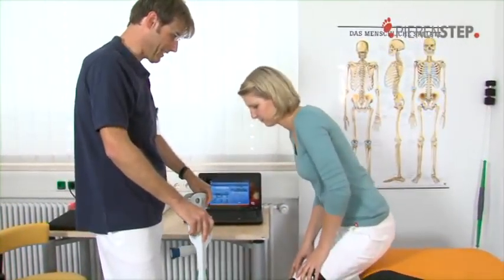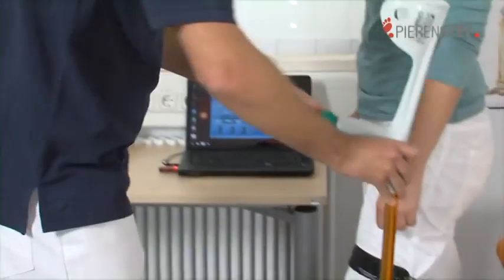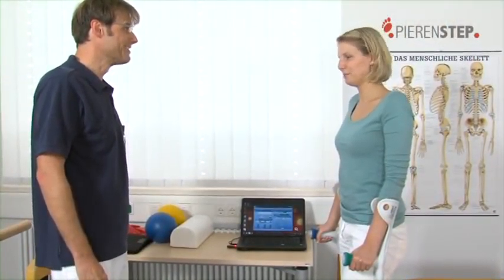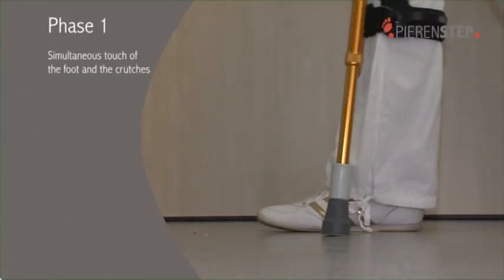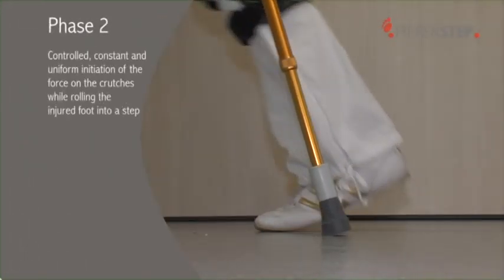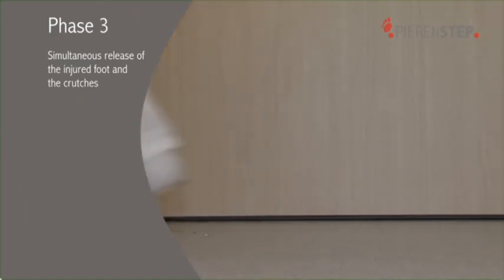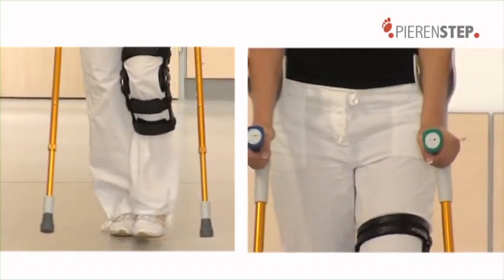The feedback system of the PIRINSTEP crutches can only function properly if the patient carries out the correct three-point gait procedure. During training, the physician or therapist ensures that the patient correctly learns this gait procedure. The injured foot and the crutches are set down on the ground at the same time. The injured foot is unrolled. Importantly, the crutches bear a part of the body weight via the underarm — this force must be controlled and exerted evenly and constantly. The injured foot and the crutches are then raised from the ground at the same time. In this manner, the injured foot always bears only a part of the body weight.